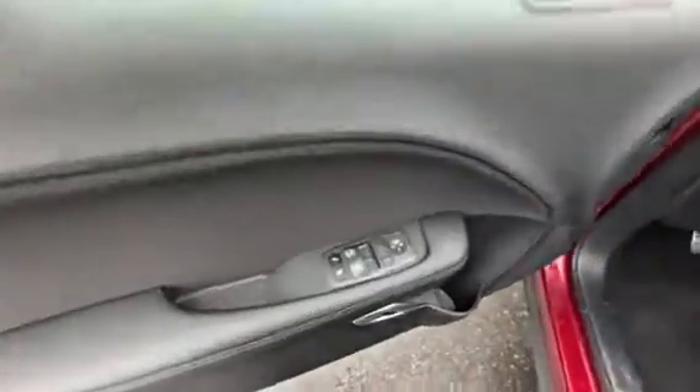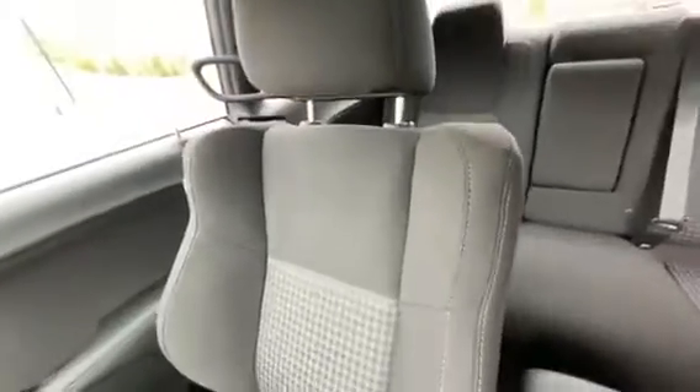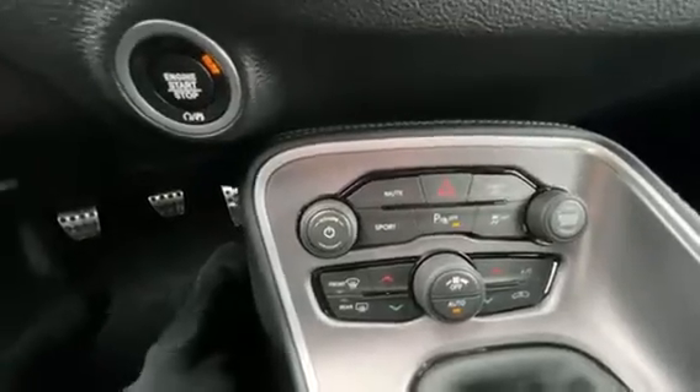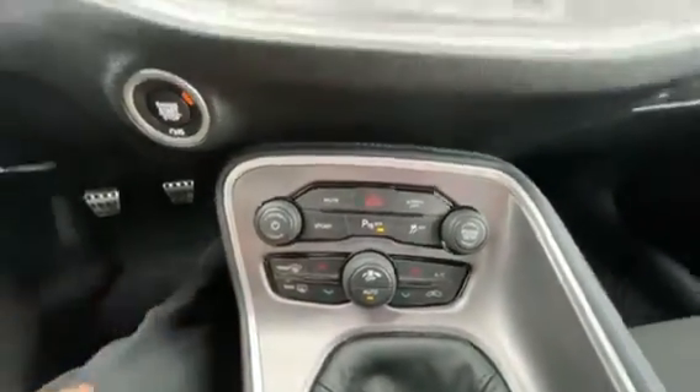At the front of the vehicle you have all your controls for your windows, locks, and mirrors. Power seats on both sides, beautiful upholstery, great design for the fabric in here. There's a six-speed manual setup right there.